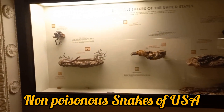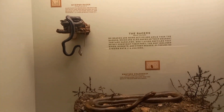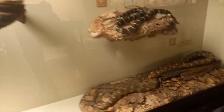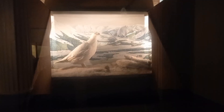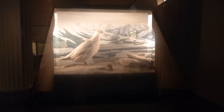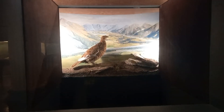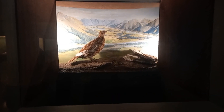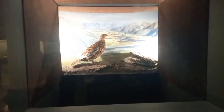Here you are going to witness some non-poisonous snakes from different regions of the United States. It is the willow ptarmigan, mostly found in Northern Europe, the tundra of Scandinavia, Siberia, Alaska, and Canada — in particular in the provinces of Newfoundland and Labrador and Quebec. It is the state bird of Alaska.